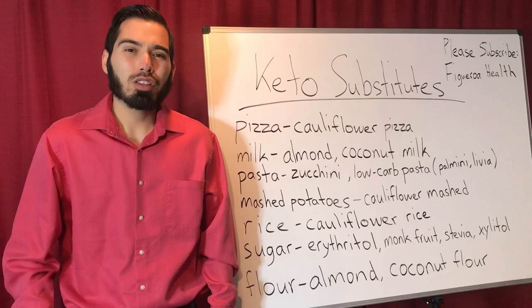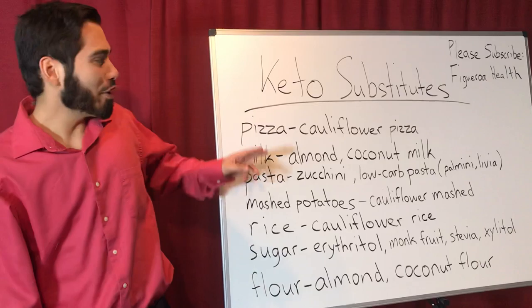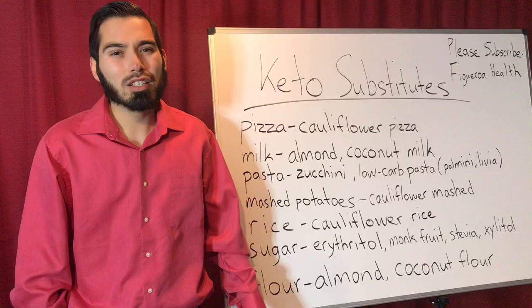But I have news for you, there is a way. The thing with keto substitutes is that, for example, for a pizza, since it's high on carbs, I recommend the cauliflower pizza. Also, people create their own pizza while using almond flour.